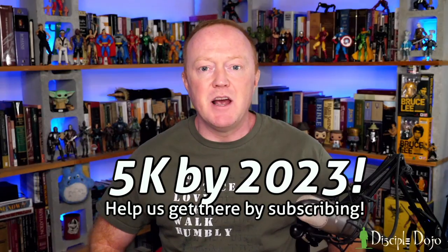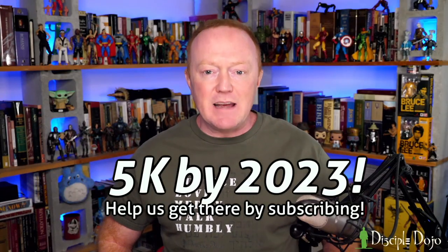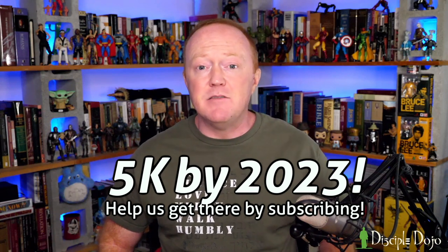Before we get into that, if you haven't already subscribed, we would really appreciate you doing just that. We're trying to hit 5,000 subscribers by the end of this year.